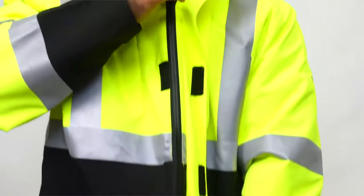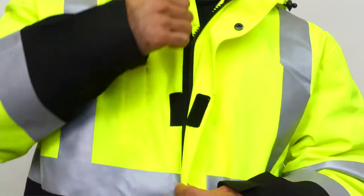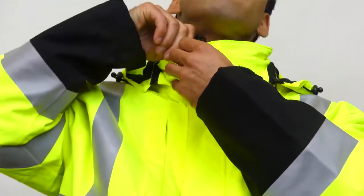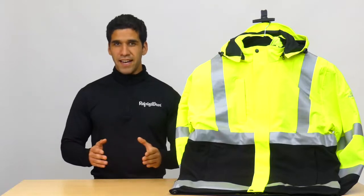Wear both jackets together for maximum protection, or just the rain jacket for all season protection. When the raging weather hits, fight back with the HiViz 3-in-1 Rainwear Jacket.